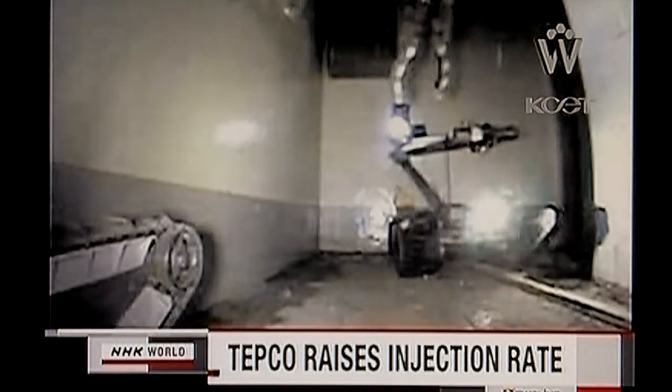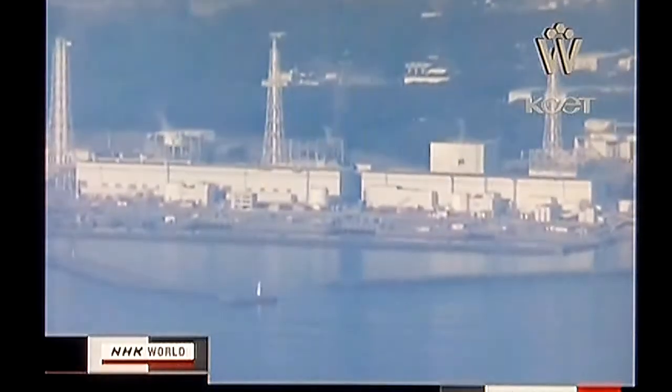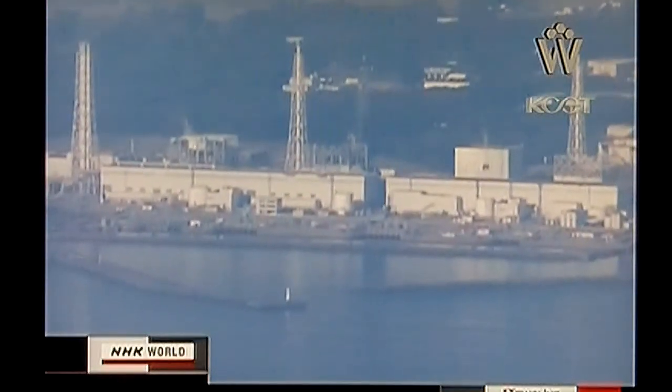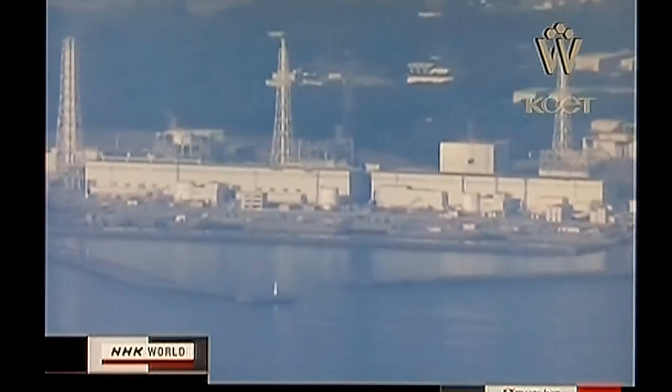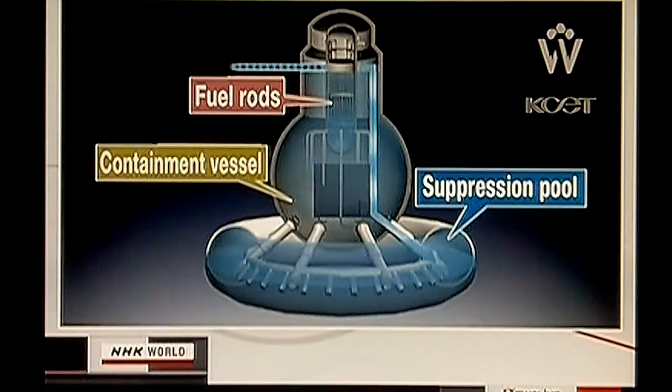A robot took a photo inside the number one reactor building on Tuesday. TEPCO on Wednesday increased the rate of water injection into the number one reactor. The company will monitor changes in the water level to check for leaks in the containment vessel. TEPCO hopes to fill the number one and three reactors' containment vessels with water by mid-July to cool and stabilize the fuel rods. TEPCO says it will raise the rate of injection from 6 to 10 tons per hour for 6 hours and then to 14 tons per hour.